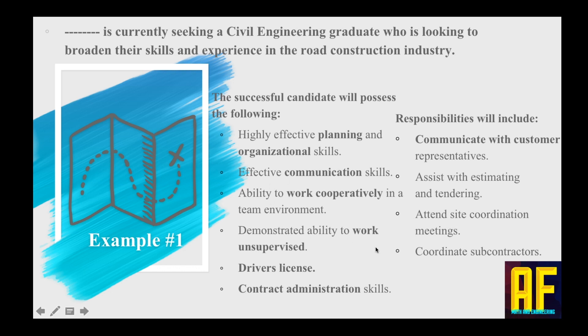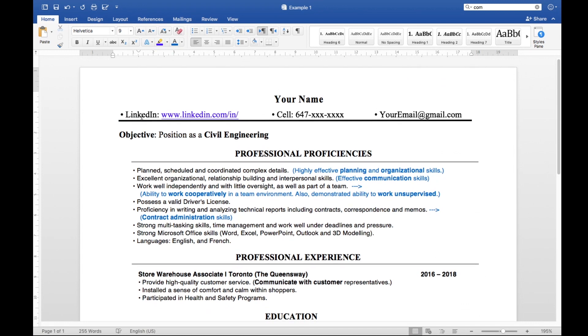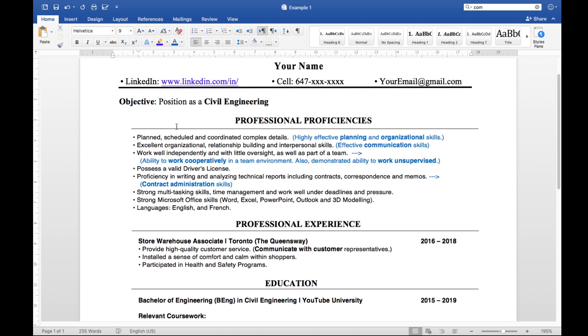Here is our example resume — as you can see, it's one page. The details in blue are things you can delete; I just wanted to show the keywords I've used. The objective states 'position as a civil engineer.' For professional proficiencies: the first requirement was highly effective planning and organizational skills, so I wrote 'plan, schedule, and coordinate complex details.' The second was effective communication skills, so I wrote 'excellent organizational, relationship-building, and interpersonal skills.' I'm taking what they asked for and using it in my own words, but answering all of their demands.